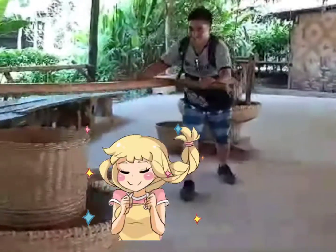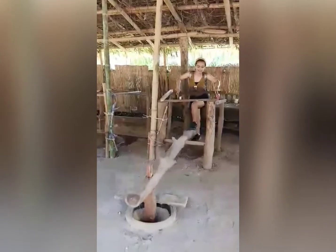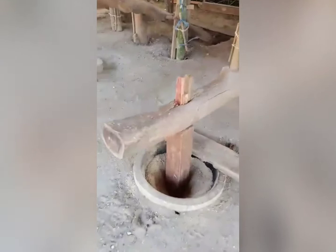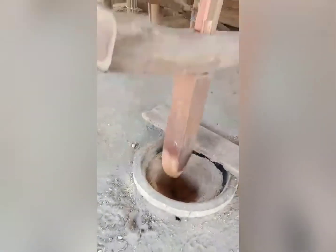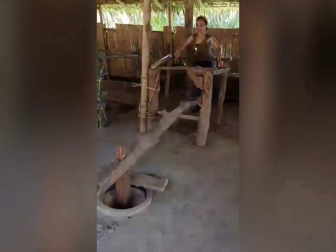This little girl wanted to try this manual rice mill. There you go — it's not easy either, it's kind of simple but wow, it's amazing.